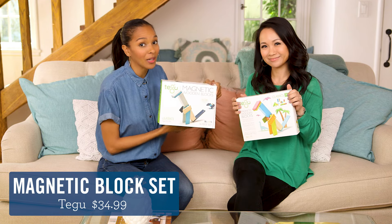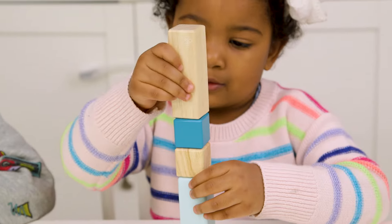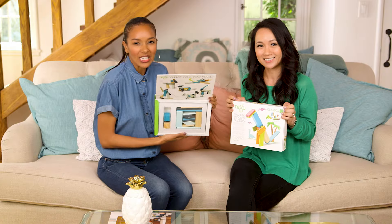First up, we have Tegu Magnetic Blocks. My girls love these. So do mine. It's great open-ended play. It's a company based out of Honduras. They pay living wages. It's just a fun, easy toy.